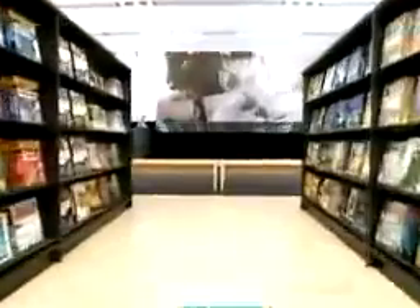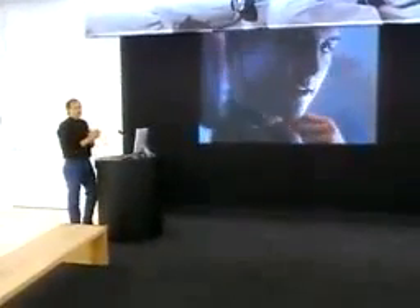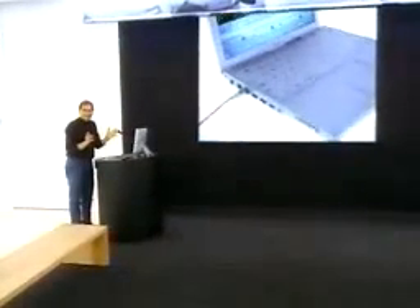But maybe the most exciting part of the back of the store is our theater. We've got an exceptional rear-projection screen. We can play our latest commercials back here, we can play some incredible videos back here, and of course we can play iTunes visualizations back here.